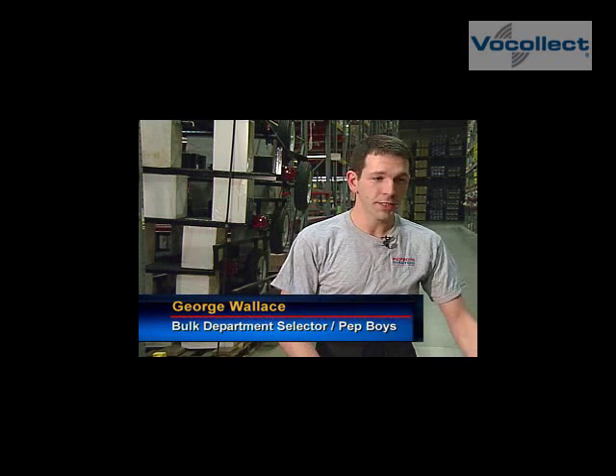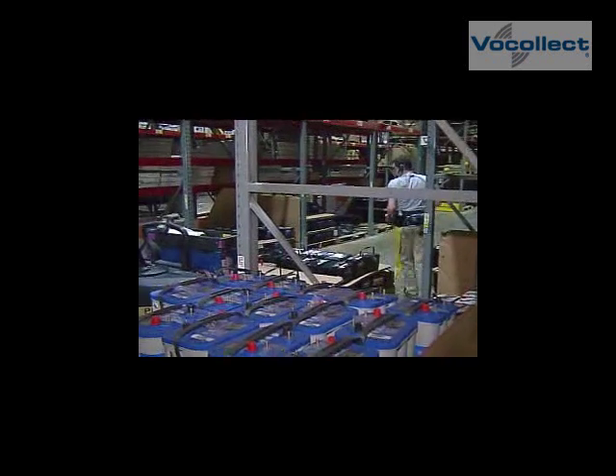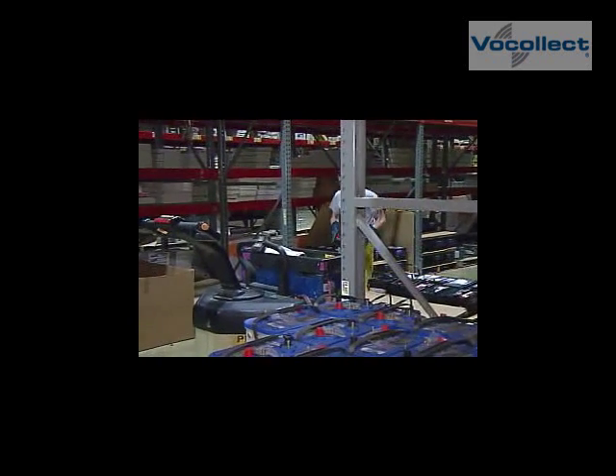With the RF unit, you always have to worry about scanning the product, putting it down or holstering it, picking up the product, and then putting it on the pallet. With Vocollect, you pick and go, pick and go. It greatly increases speed and accuracy.